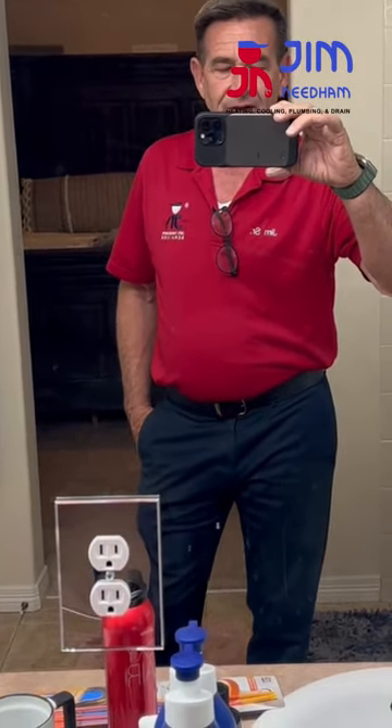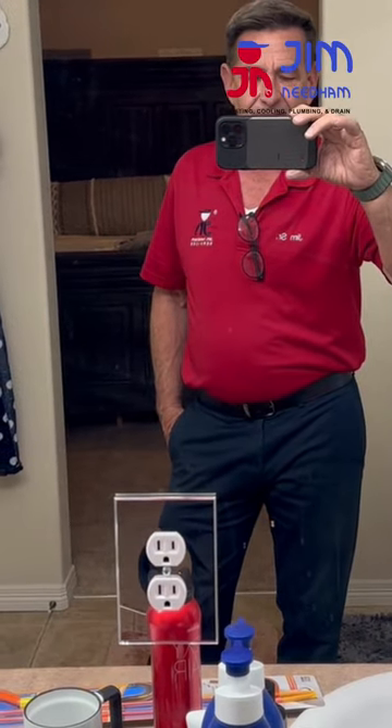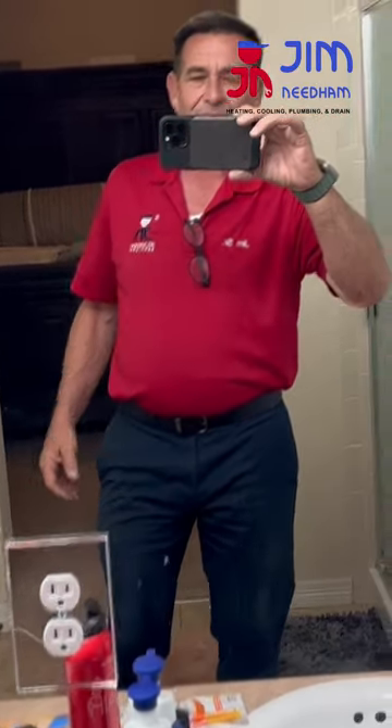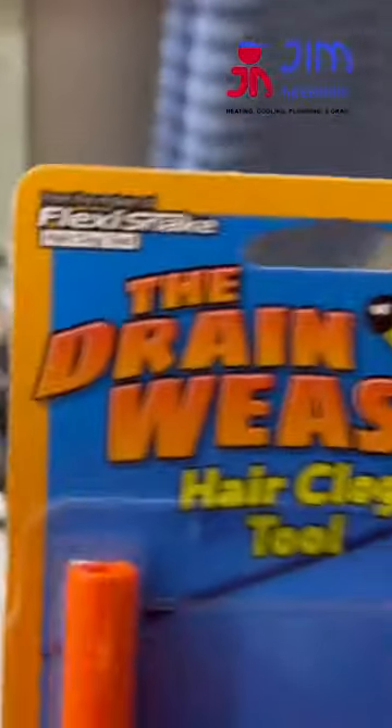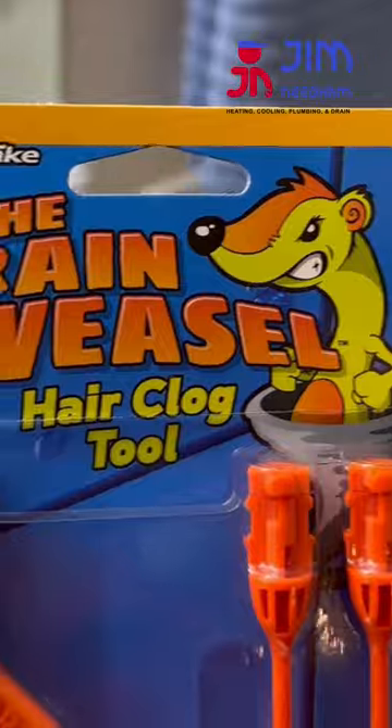So instead of calling a company like us out to clear that drain for you, there's these really cool little things that they got at the box stores. This one is called the Drain Weasel. It's a hair clog thing. It's relatively inexpensive — six, seven bucks.